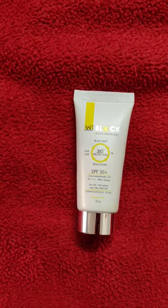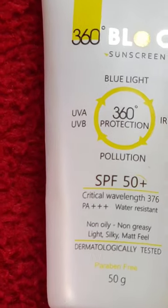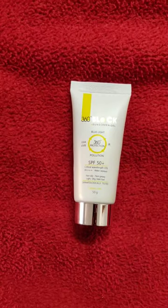Hello guys, today we will review if 360 degree block sunscreen gel is suitable for dark skin. This is a highly recommended sunscreen gel from the dermatologist which contains SPF 50 plus and has a critical wavelength of 376.